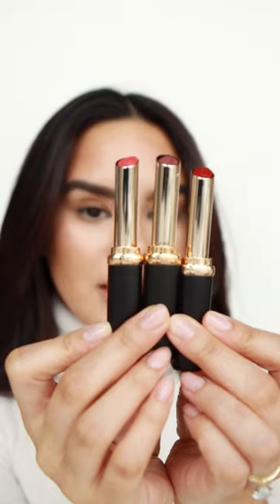These are new lipsticks from L'Oreal. They are beautiful, and they remind me of the YSL Slim Lipsticks.